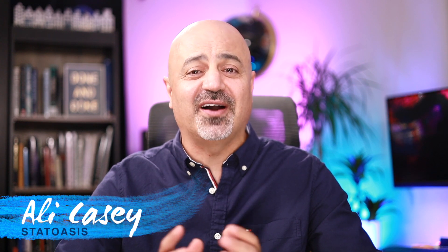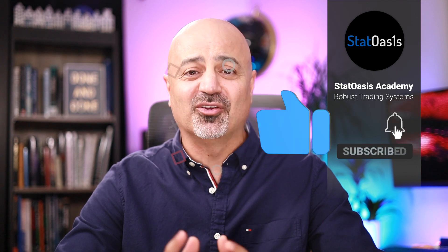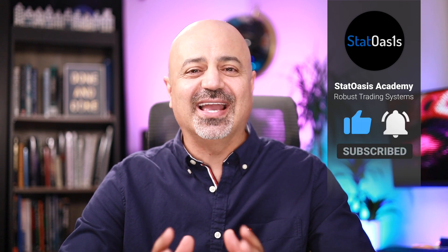Welcome back everyone, my name is Ale Casey and thank you for joining me on the Stat Oasis channel where we discuss finance, investing, and algorithmic trading. If you are new to this channel, make sure to subscribe and hit the notification bell so you don't miss any of the great content I post daily. If you're getting value out of these videos, please share and smash the like button, as this will signal to Google's algorithms to push this video to other traders and investors.